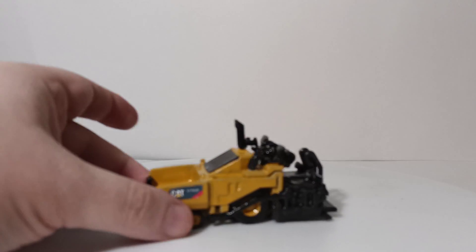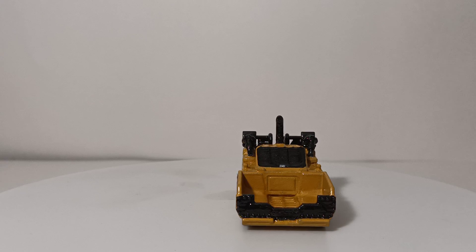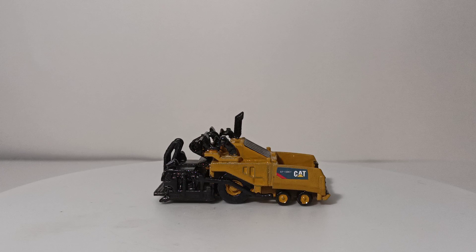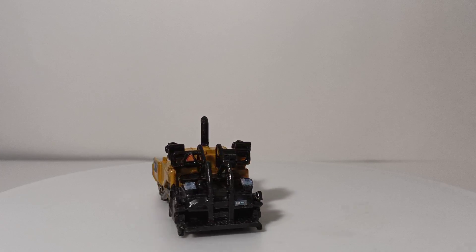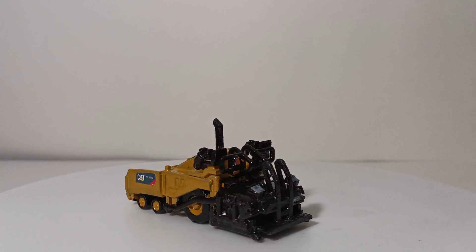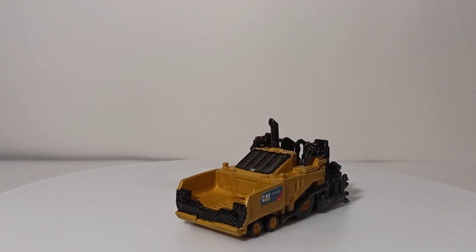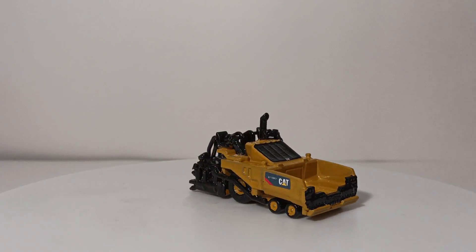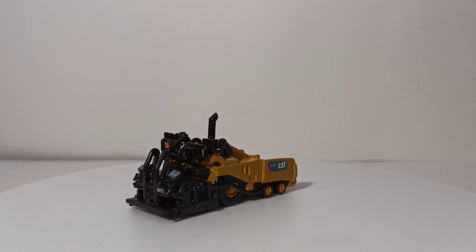This is a TYD model — TYD being the seller name on Shapeways. It is a Caterpillar AP1000F wheeled rubber-tired paver, and it was really fun to build. The TYD models come fully assembled, which is unusual for Shapeways — most models come unassembled on a sprue and you have to cut, sand, paint, and assemble them. TYD's models all come in white, fully assembled.